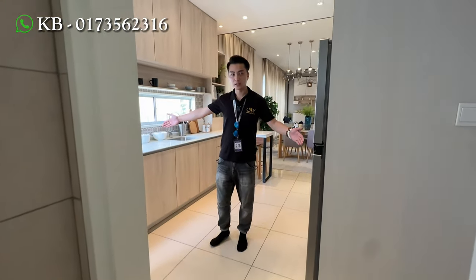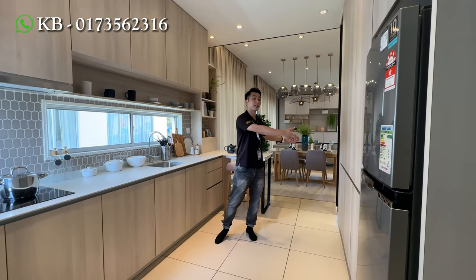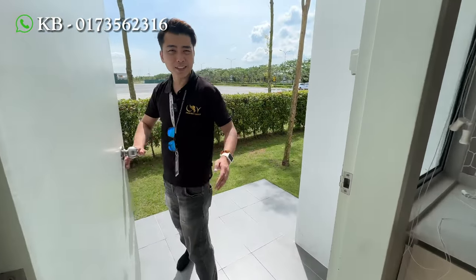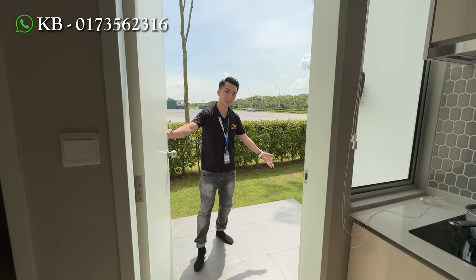So over here is your kitchen area. Both left and right you can put kitchen cabinets full height and then you can actually put one island here as well if you want. And at the back of the kitchen you will have a small yard area. This yard area you can actually put a coffee table, so if in the evening time you want to just have a seat over here, it's very nice.